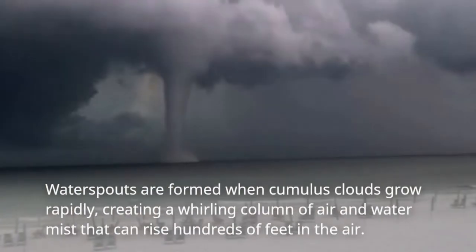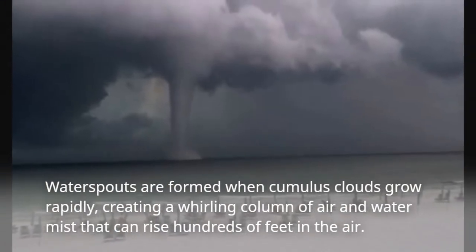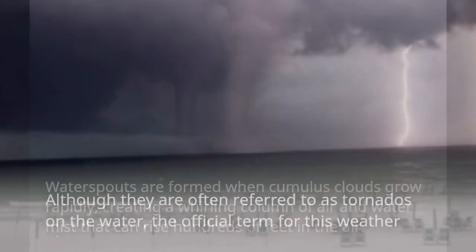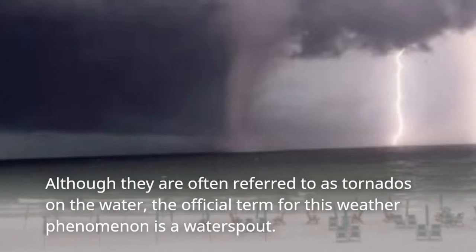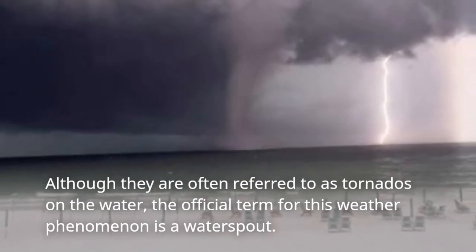Water spouts are formed when cumulus clouds grow rapidly, creating a whirling column of air and water mist that can rise hundreds of feet in the air. Although they are often referred to as tornadoes on the water, the official term for this weather phenomenon is a water spout.